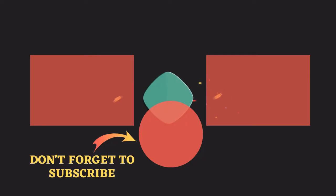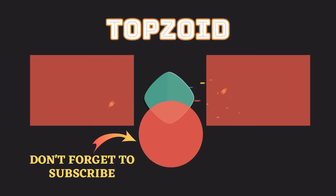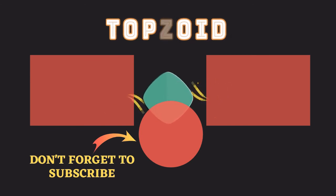Hey guys! Thank you so much for the support — like and comment down below. And also, thank you so much for watching. I look forward to seeing you in the next video. Take care! Bye bye!